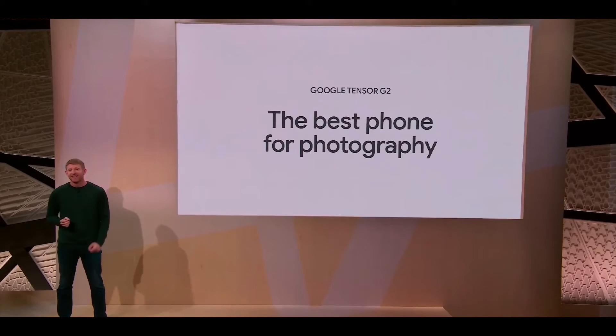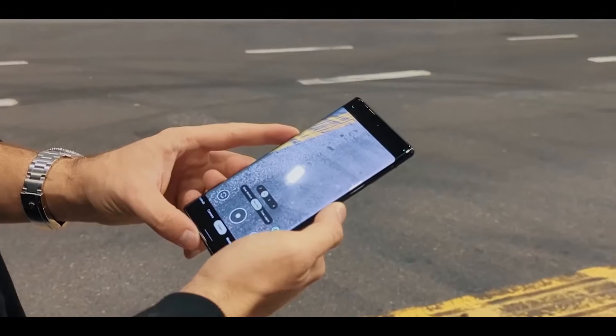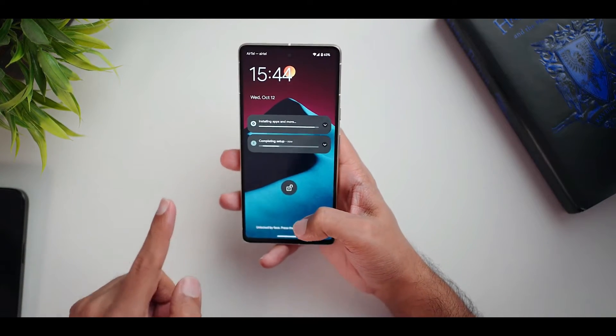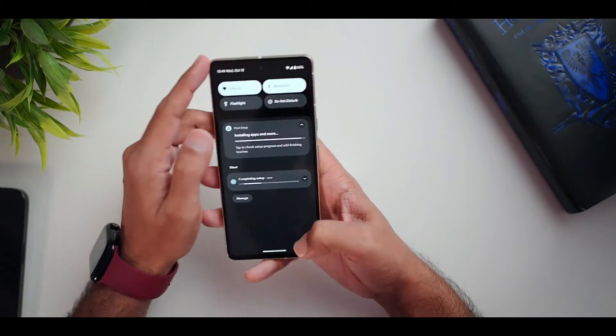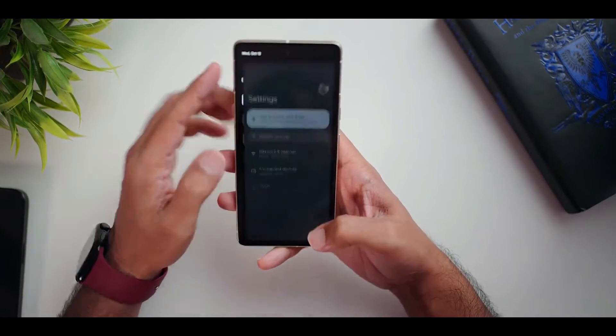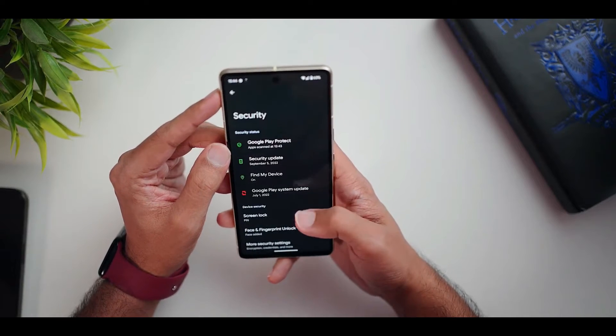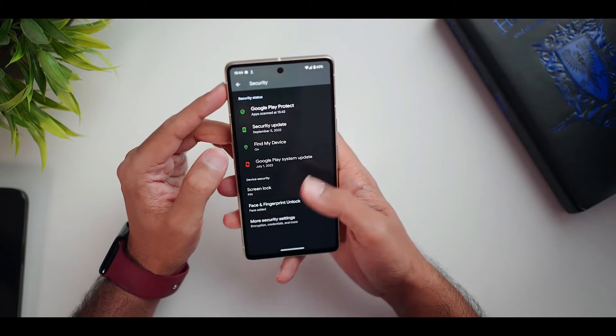Equipped with a large 6.7-inch OLED display, the Pixel 7 Pro offers plenty of real estate for your eyes to feast on. It's also got a 1440p resolution — more than your typical 1080p display — so everything is extra sharp. You also have a 120Hz dynamic refresh rate for buttery smooth scrolling.